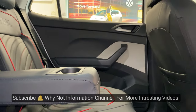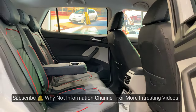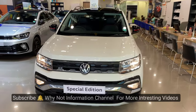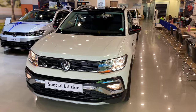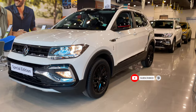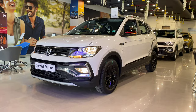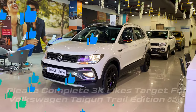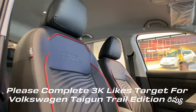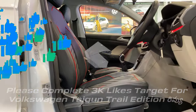In the free edition of the Volkswagen Taigun, be sure to check out the new colors and changes on our channel. Subscribe to our channel and get the first reviews daily at 9 o'clock. If you like this trail edition, help us reach a target of 3K likes. Let's start the video.